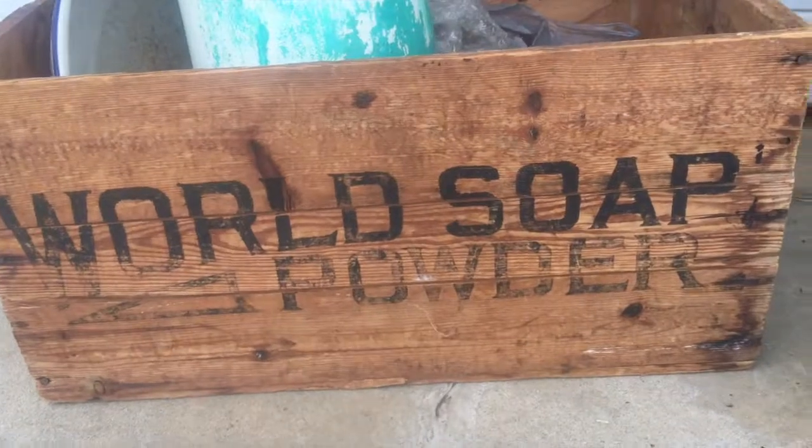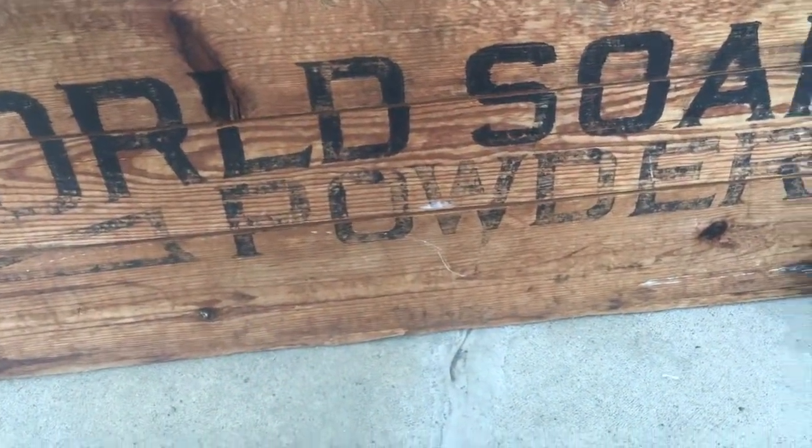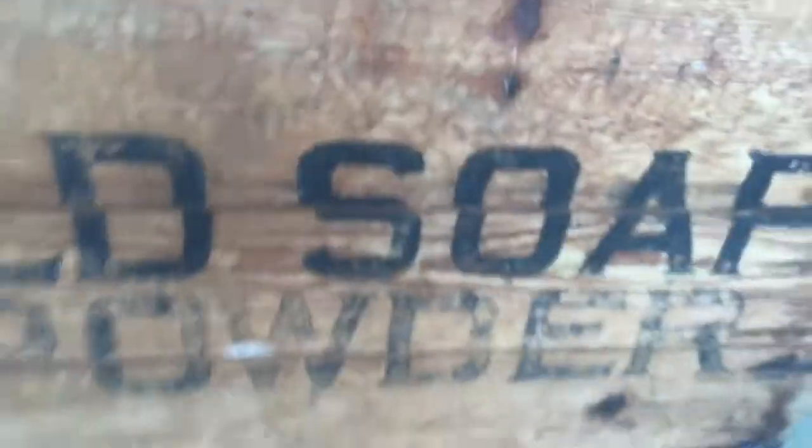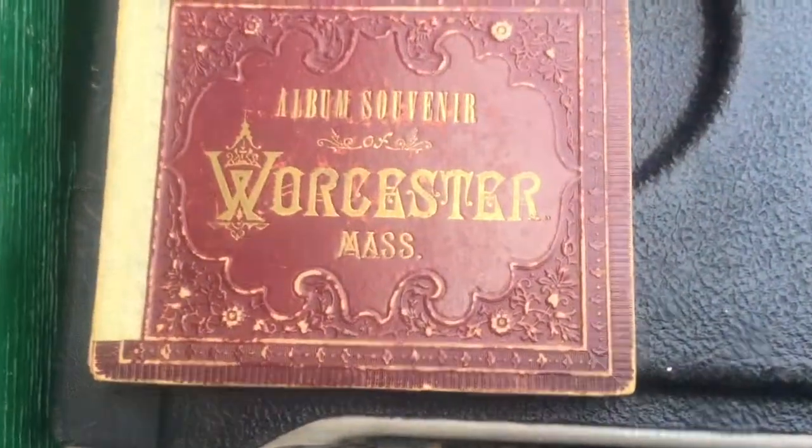I got this old world soapbox. Soap boxes are always good — even though I can see now that some kid scribbled on it, still good. I paid eight dollars for it; it'll probably sell for fifty bucks.